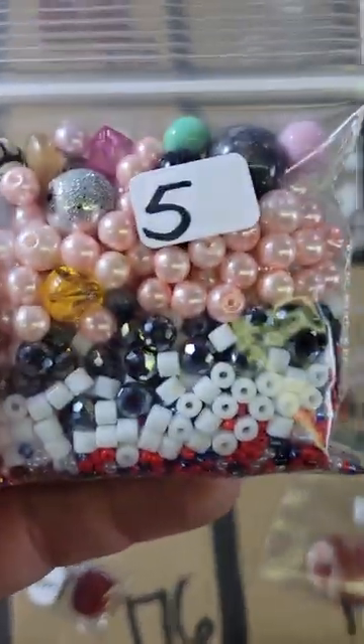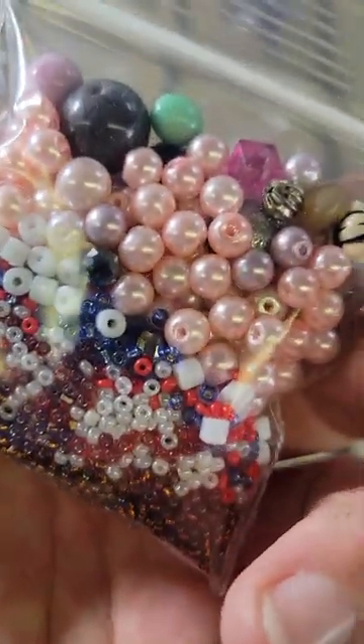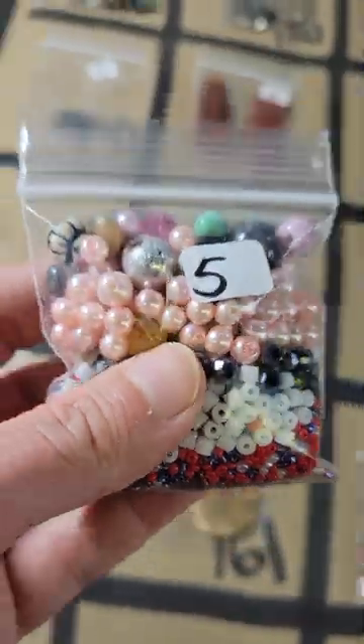Number 145: this is five dollars, another mix, mostly glass — looks like all glass actually. Five bucks on number 145.